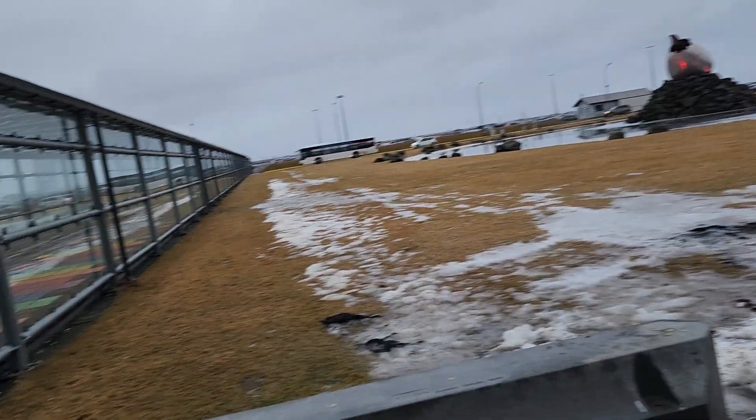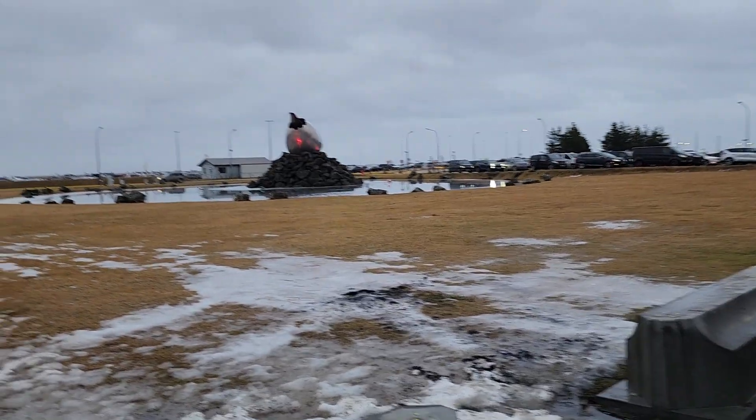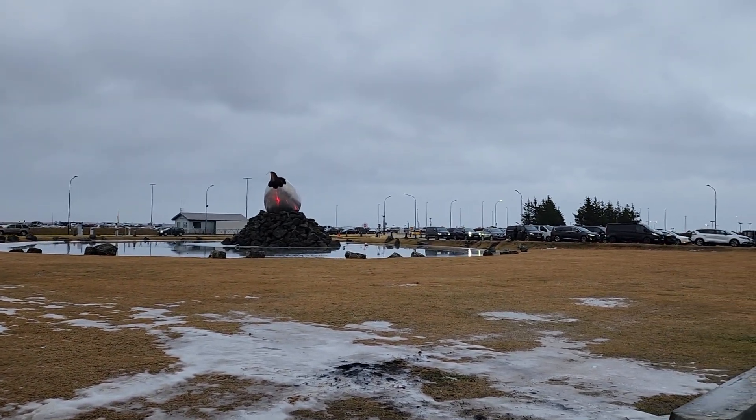Alright, so this is the terminals here at Tostelevec International Airport here in Iceland.